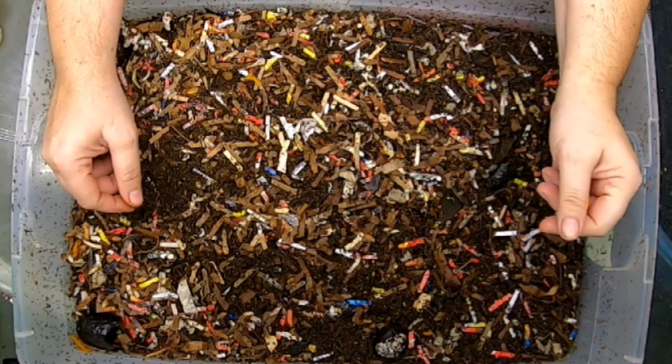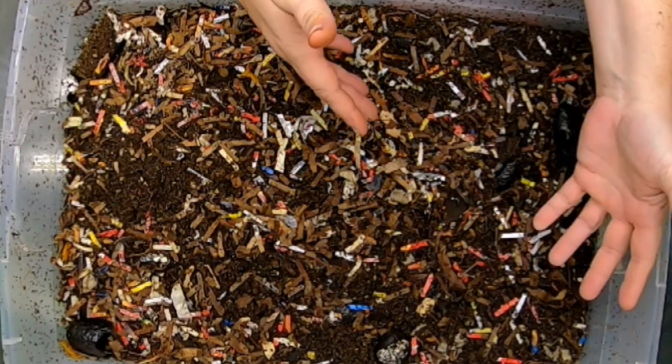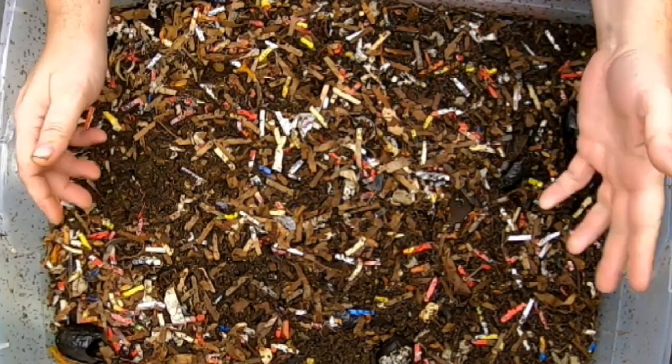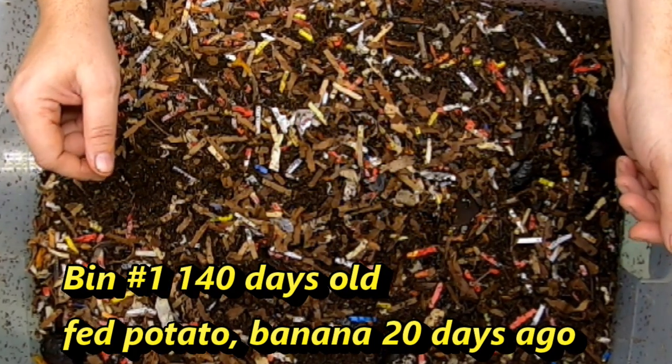Today we're going to be looking in on the Red Wiggler bins. I have three of them going at three different stages of development. I'll put below how many days there have been between. And this has been about three weeks since we've looked in on them.